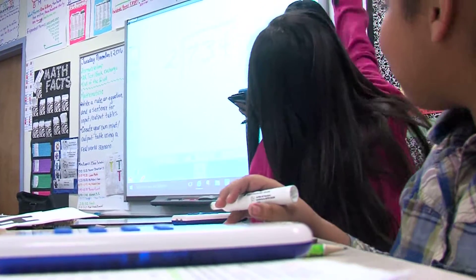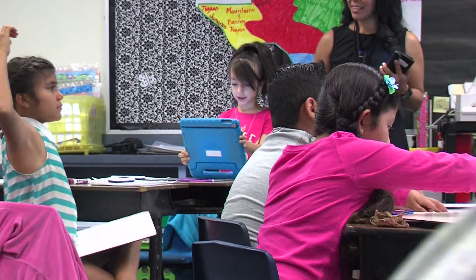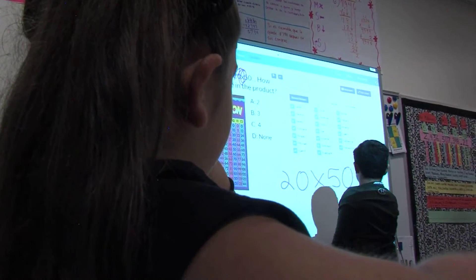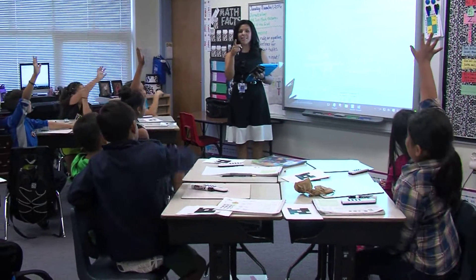Lopez says the new technology is a good indicator of where education is headed — trading the traditional lecture for student-engaged learning. Reporting in Odessa, I'm Tatum Gwen, CBS 7 News.